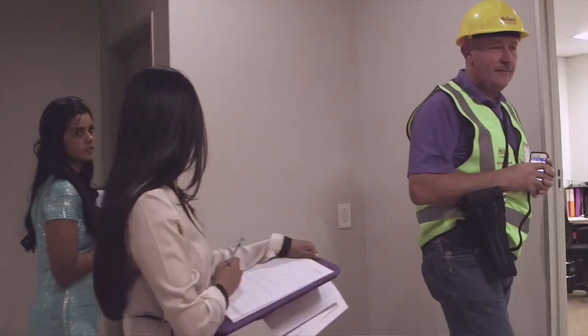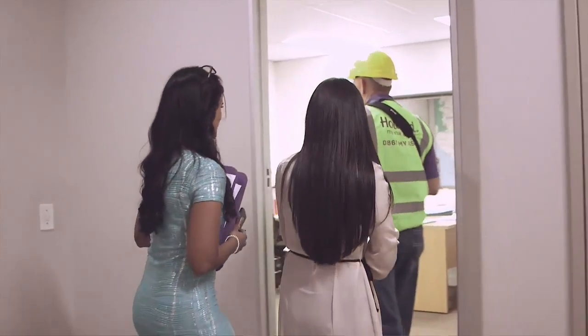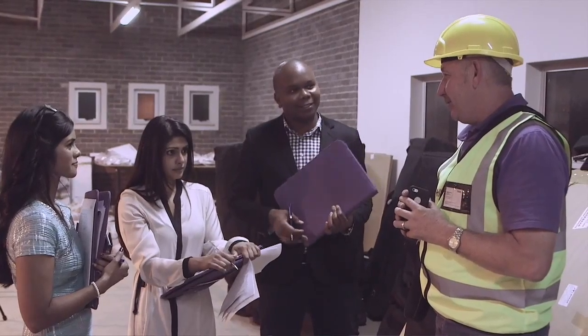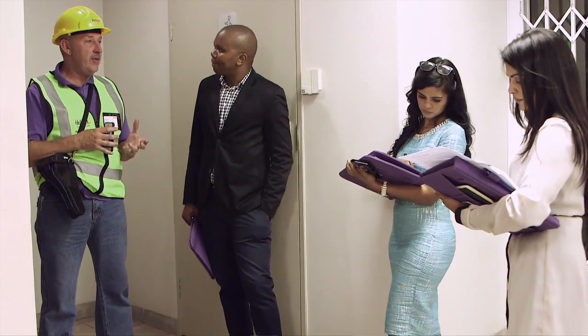My name is Roger Ingram. I'm from Hollard Risk Improvement Services. Today, walking with the students, having a look at how they approached the risk and the questions they applied — they are sort of on track. There are one or two points that they did miss in the process of going through the risk. But in general, I'm quite impressed with the approach and the attitude towards improving the risk for the client.